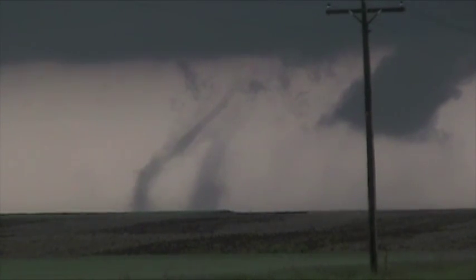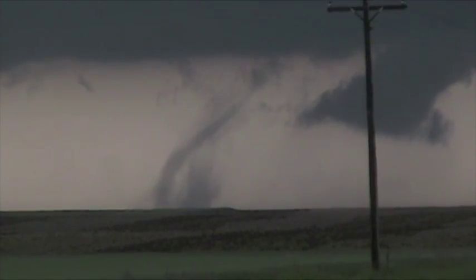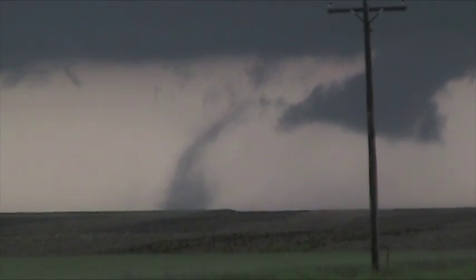They're dancing around each other. They're rotating around each other. That's incredible — two funnels rotating around each other.